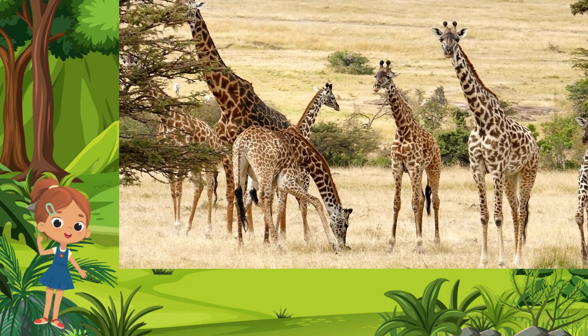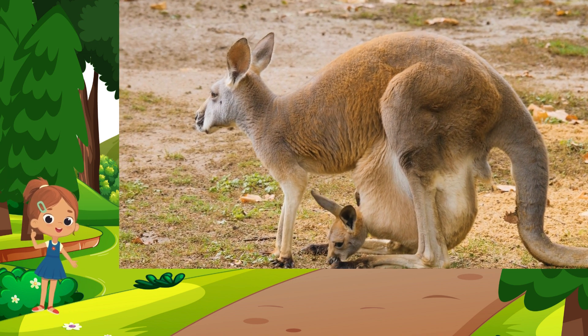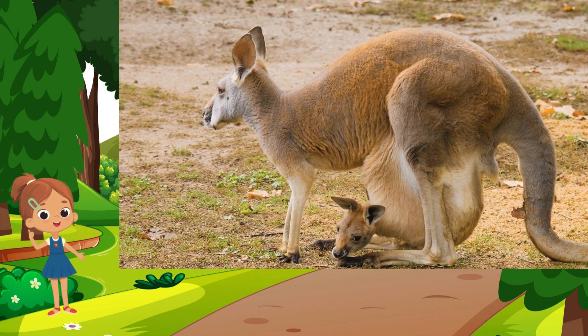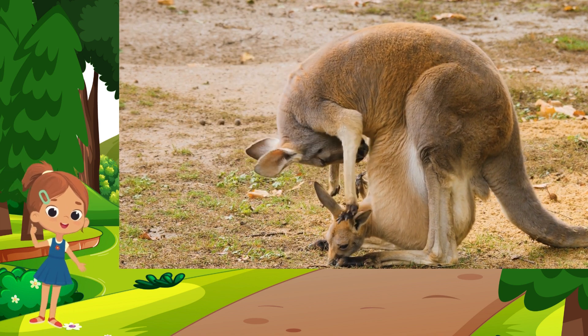Kangaroo. Hailing from the diverse landscapes of Australia, the kangaroo is an embodiment of boundless energy and unique locomotion. With powerful hind legs, it propels itself forward in impressive leaps across the arid outback. The kangaroo's pouch, a natural nursery, cradles its young, showcasing nature's ingenious design for maternal care.